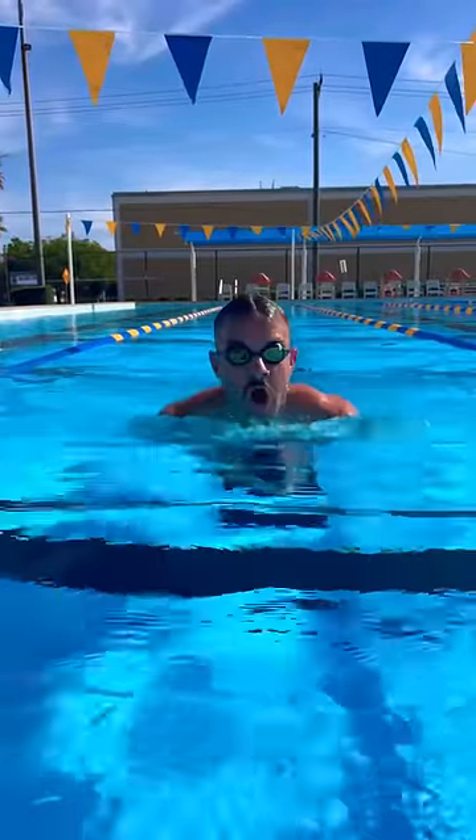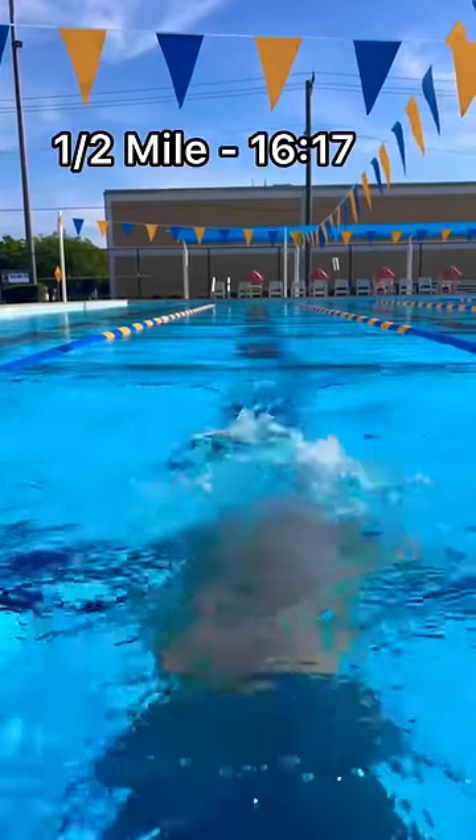I also switched to the breaststroke for a lap, hoping that would make me faster. Halfway through with this challenge, and I was at 16:17.